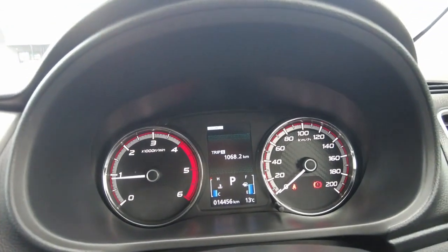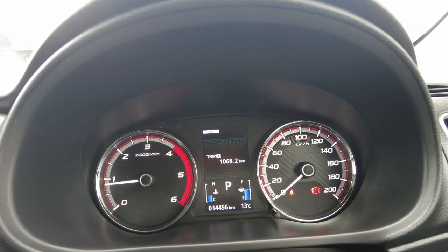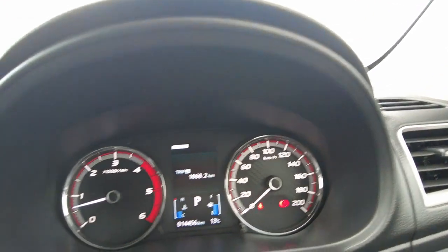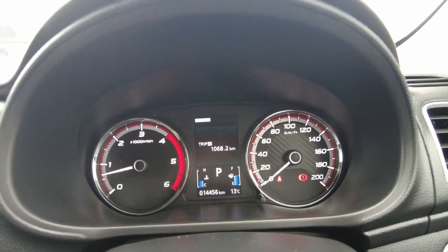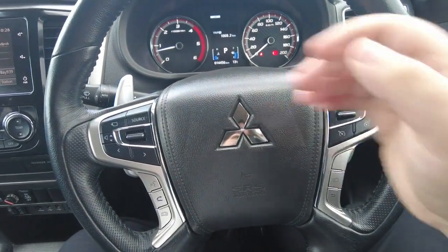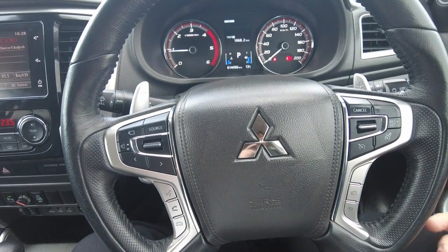Over here is the centre cluster where your dash is. You've got your rev gauges, speedo on the other side, and in the middle your temperature and fuel gauges. Multi-functioning steering wheel with paddles — minus and plus — so you can flick through the gears manually if you want to.